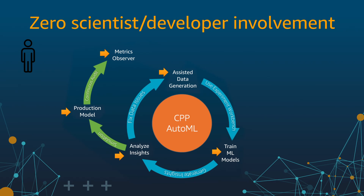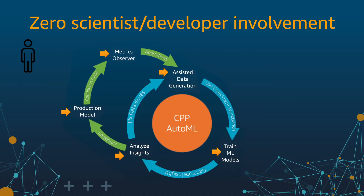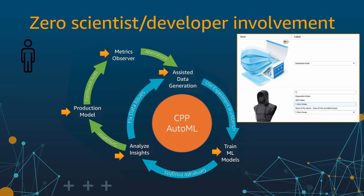Eventually, if the performance of the classifier degrades, we need to repeat the cycle all over again. So we need a team of scientists, software developers, and auditors to launch a product classifier and maintain it. CPP AutoML automates all parts of this flywheel except for the data collection. To collect data, we provide a simple UI where our customers can label products — for example, as disposable masks or t-shirt masks. Every other aspect of classifier creation is automated, and even the labeling is assisted in the sense that the system suggests what to label next.